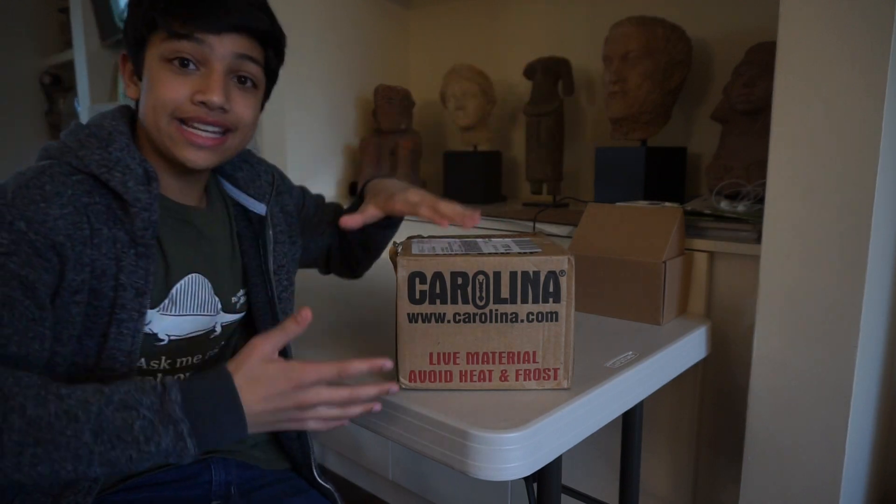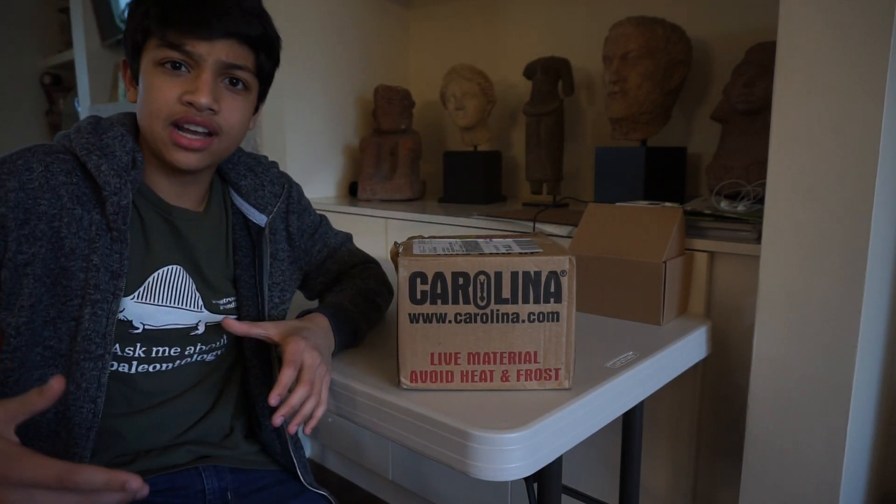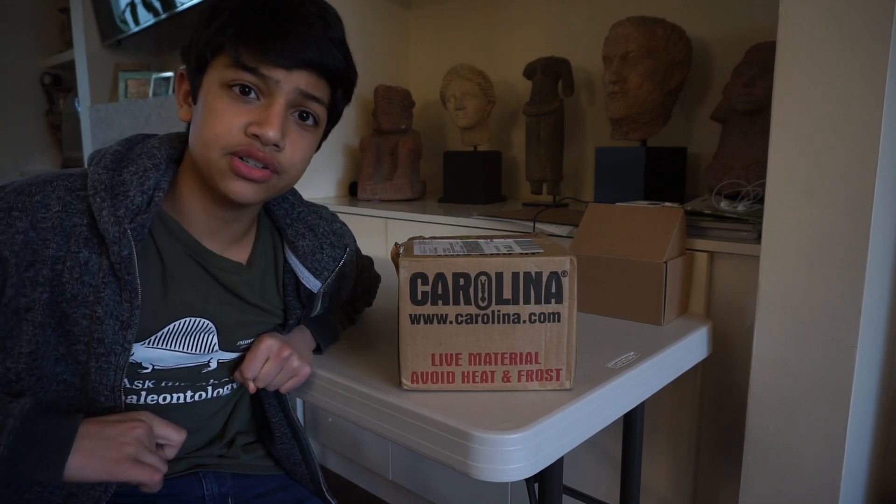Do not worry — what was in here was not a cat or a bird or any kind of rodent. It was not abused and shoved in a package. There are microscopic creatures in here, and they're in a jar full of nice water and plenty of food.